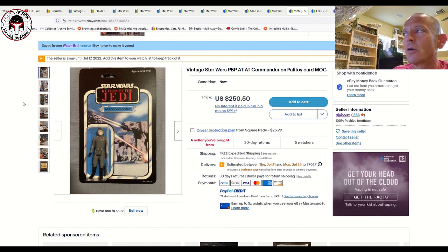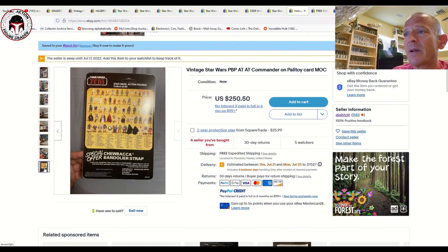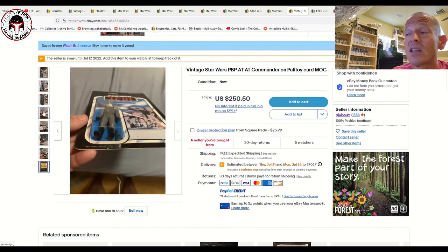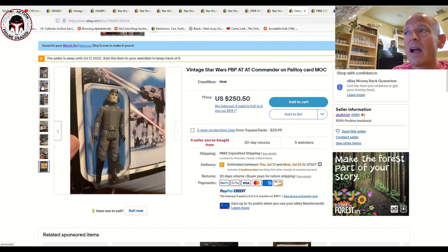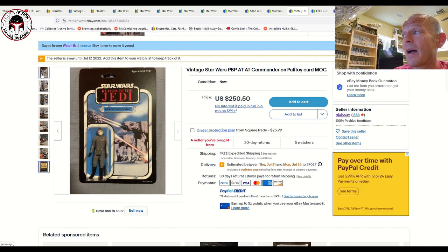Here is a Spanish PBP pale face AT-AT Commander mint on card on a Palitoy — really nice, you can see the very pale face. Made in the Spanish factory, listed for 250 bucks — a pretty good deal with five watchers. The card's not perfect, just a little bit of edge wear, but the blister looks to be in really great condition overall. I think this is a solid buy. To get a Spanish PBP AT-AT Commander pale face mint on card for 250 bucks free shipping — yes please.